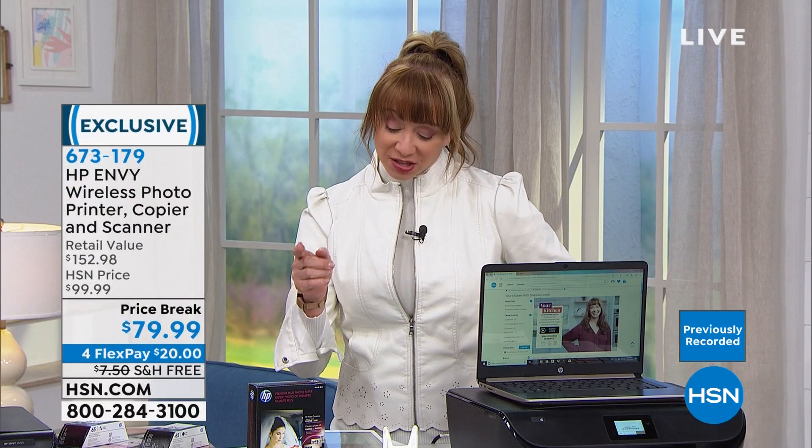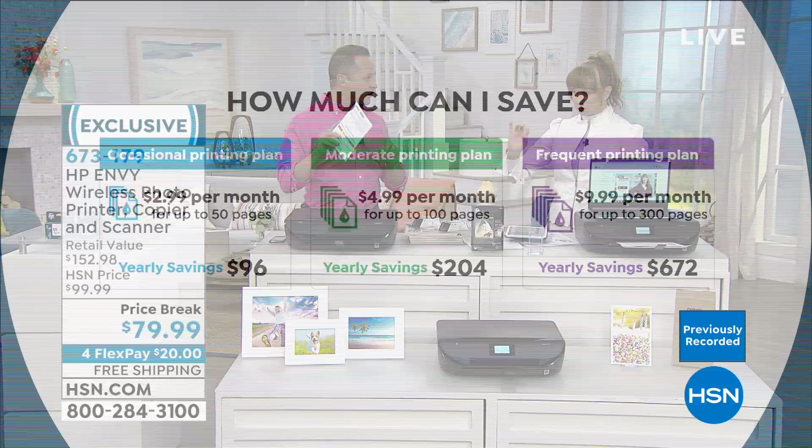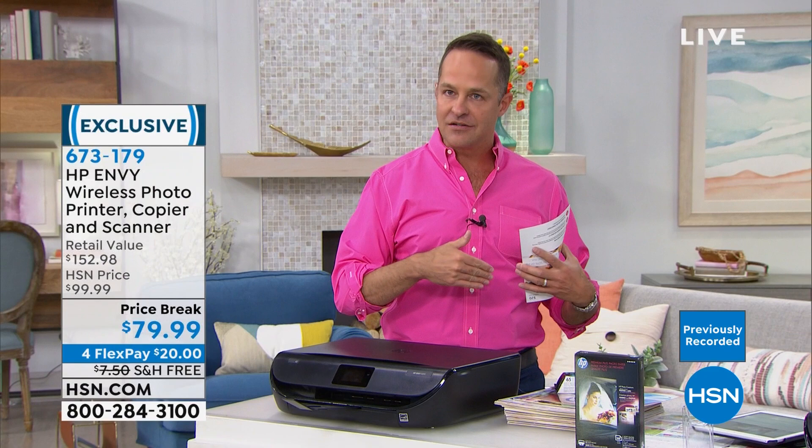Alicia prints more than 300 pages a month, so her plan will be $9.99 for the first 300 pages, and after that it's just three cents per page for any overages. You're also allowed to bank unused pages — if you don't use all your pages in a month, they roll over to the next. Any way you cut it, this is the least expensive way in America to print at home or in the office. Only a couple thousand of this printer are available today.